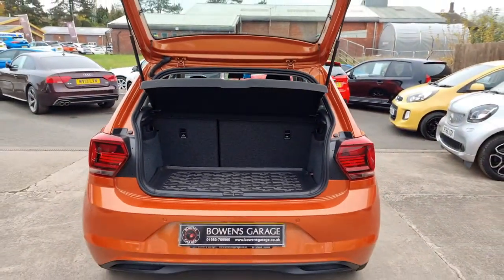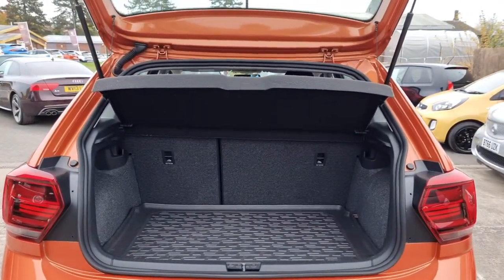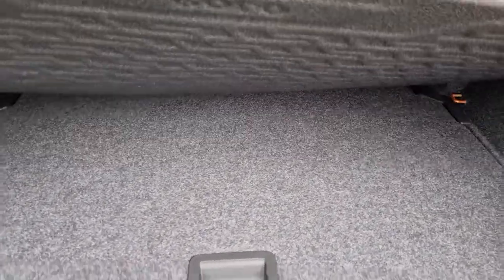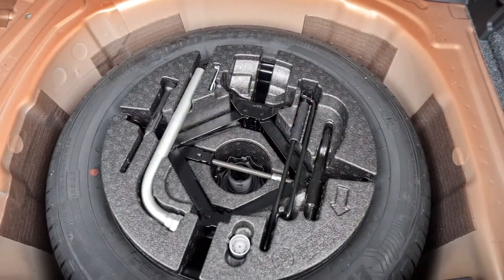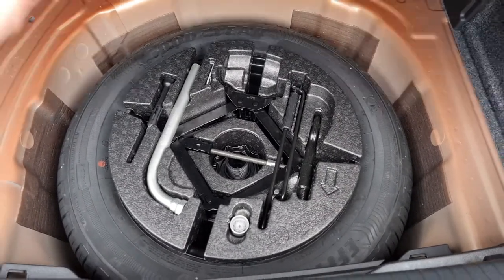As we take a look into the boot — really good size. Parcel shelf, split folding rear seats, and there's a cover in the back as well. There's your carpet, pretty flat load space with no massive lip to negotiate. And then the luxury these days of a full size spare wheel — good gear tyre, never been used by the looks. Locking wheel nut key and all your bits and bobs.